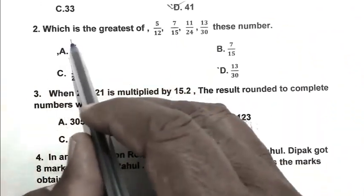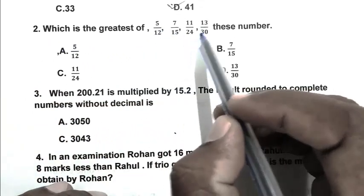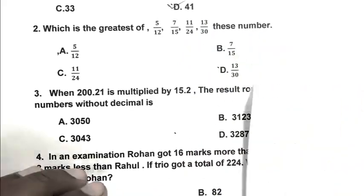Question number 2: Which is the greatest of 5/12, 7/15, 11/24, and 13/30?